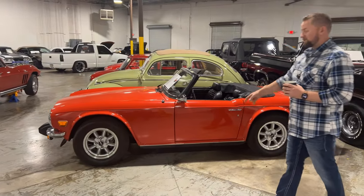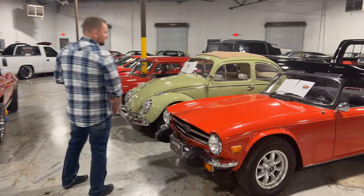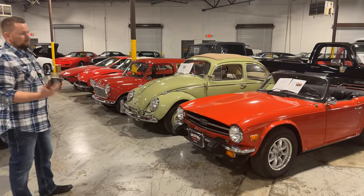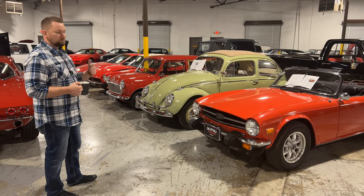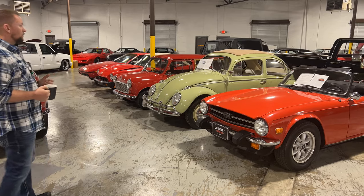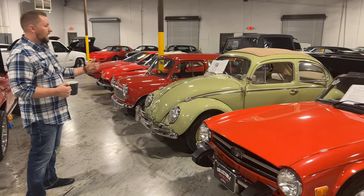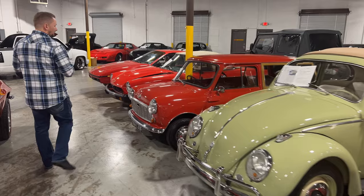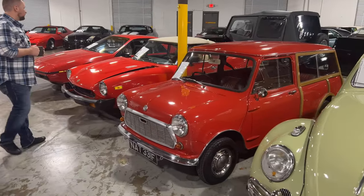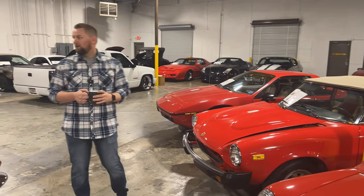This is our European aisle — anything from German to British cars is parked right here. This one actually just sold and needs to be moved to the sold aisle. We've got a beautiful TR6 believed to be 2,000 original miles. At Collectible, everything we have is either really unique in its history, restored, or one-owner. For instance, this Volkswagen — we took it on trade from a gentleman who owned it for 20 years, put a new engine in it, had it painted, and it has a brand new interior. We've also got this Mini, which is actually a pretty rare car.